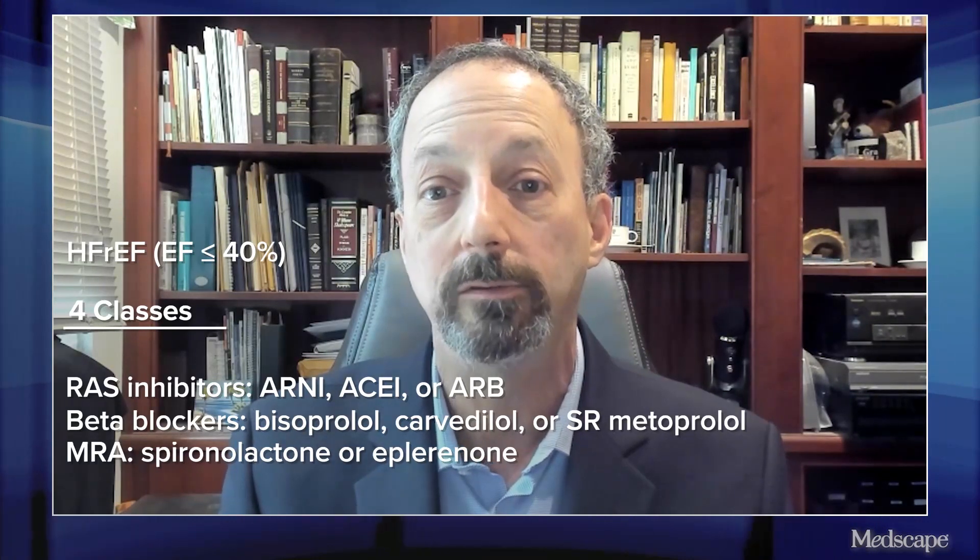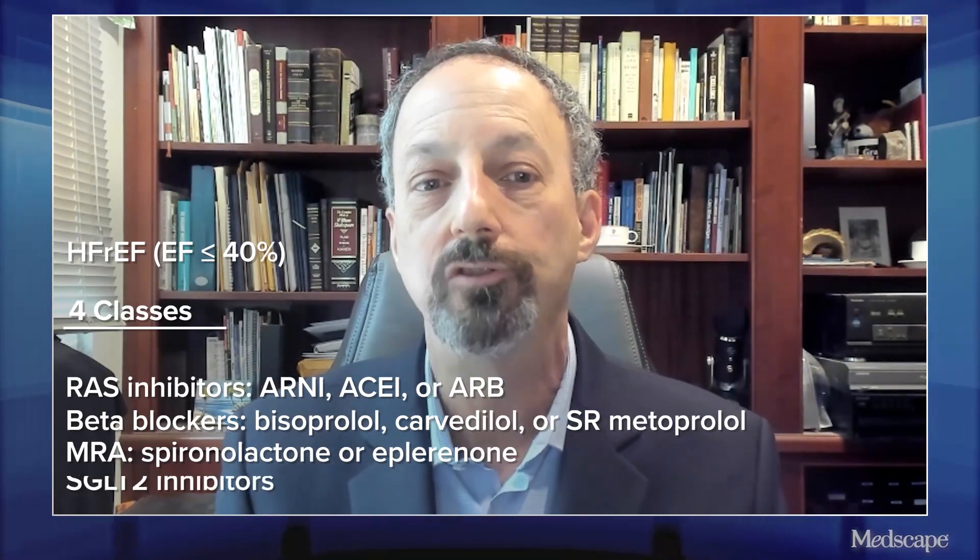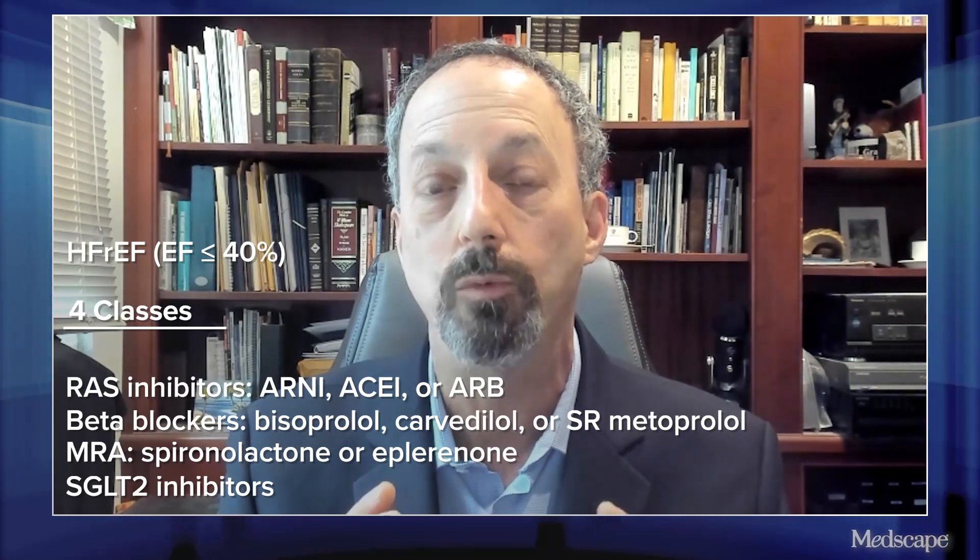Two, beta blockers — either bisoprolol, carvedilol, or sustained-release metoprolol. Three, mineralocorticoid receptor antagonists (MRAs) — either spironolactone or eplerenone. And four, the new kid on the block with Class I evidence: SGLT2 inhibitors, which are recommended now whether or not someone has diabetes.